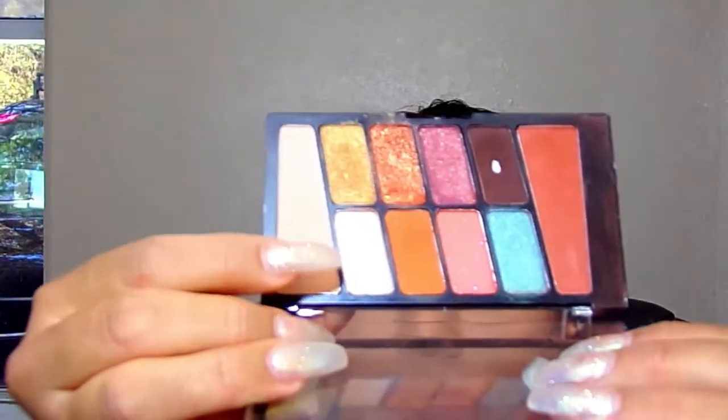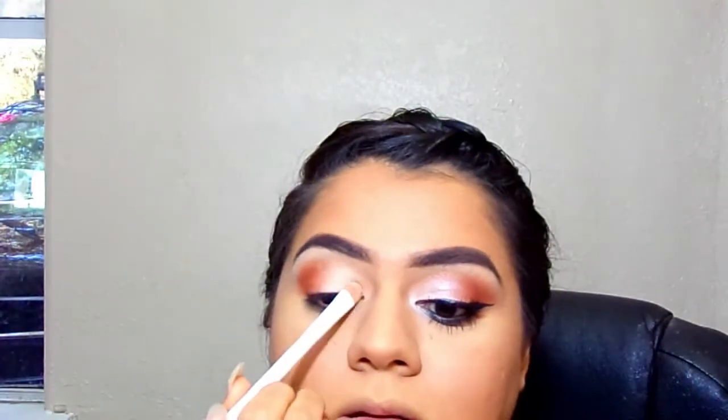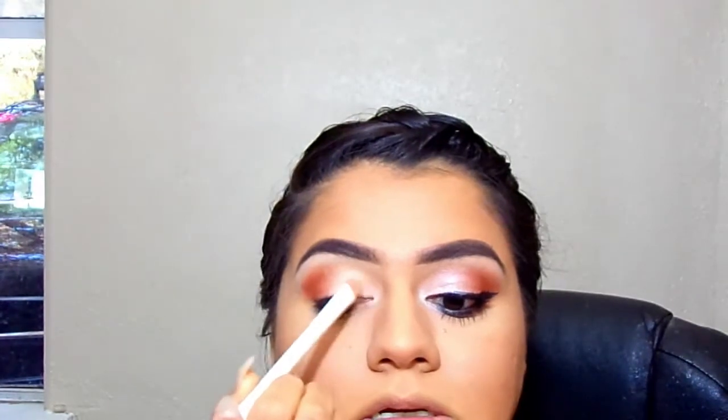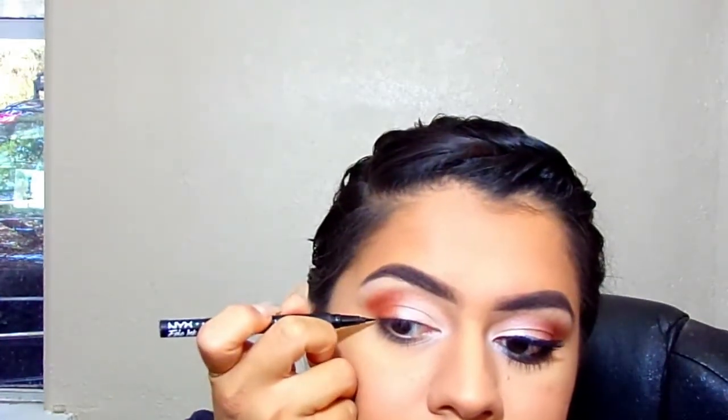Now I'm gonna go in with this white shimmery shade. Then I'm going in with a black liner and just doing a wing. See you next time!